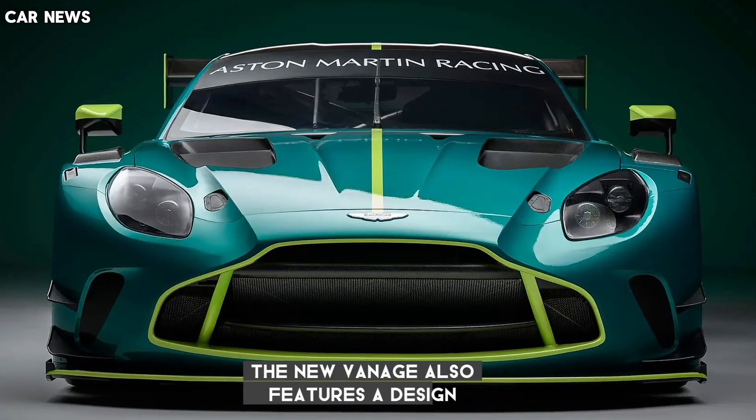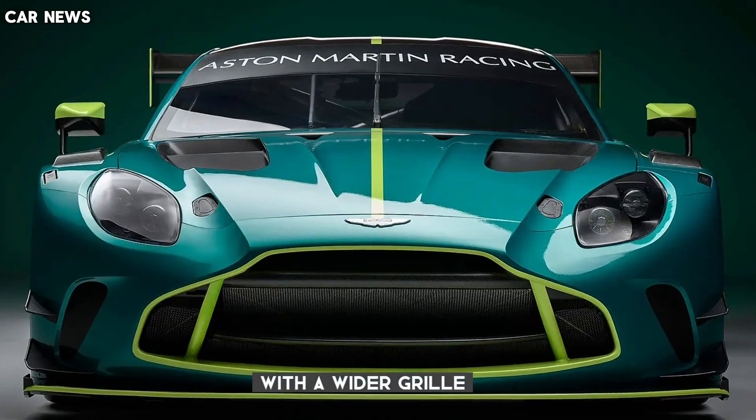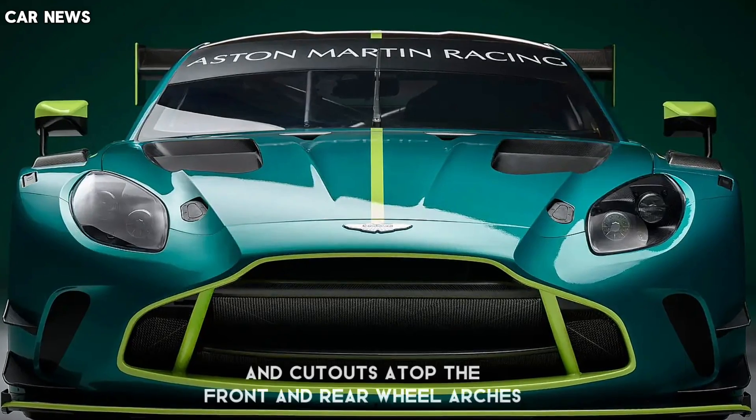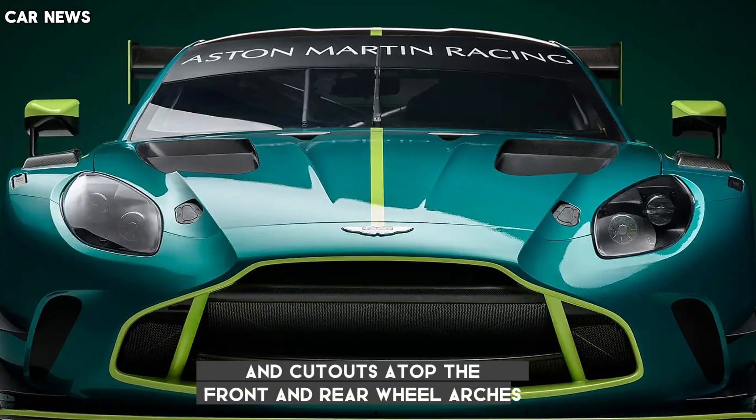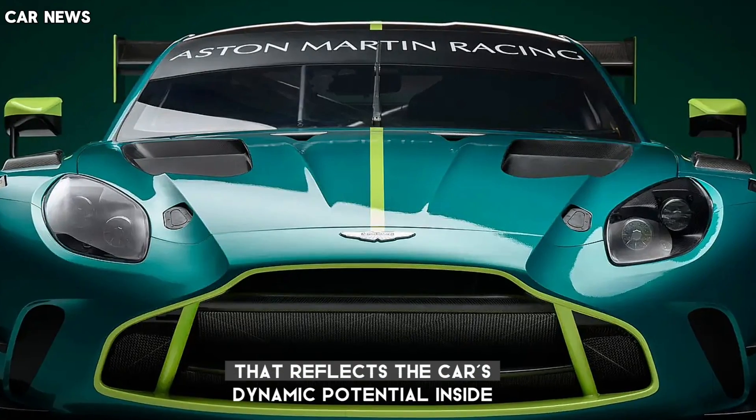The new Vantage also features a design refocused through a contemporary lens with a wider grille, a shorter splitter, a single-piece carbon fiber clamshell nose, and cutouts atop the front and rear wheel arches. The result is a sleek and aggressive look that reflects the car's dynamic potential.